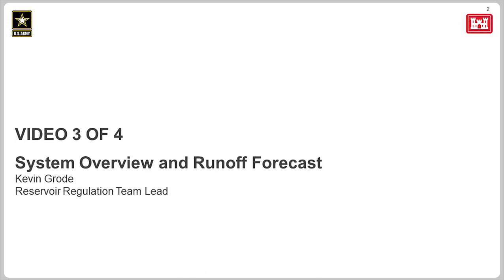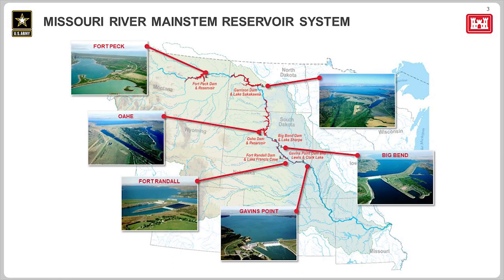This is video three of four: system overview and runoff forecast. As seen on slide 3, the Missouri River Basin is very large — 530,000 square miles. In this basin is the Missouri River, 2,321 miles long, making it the longest river in the United States.